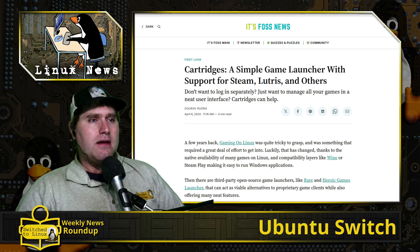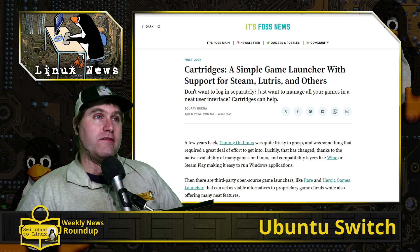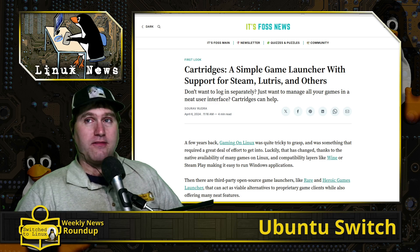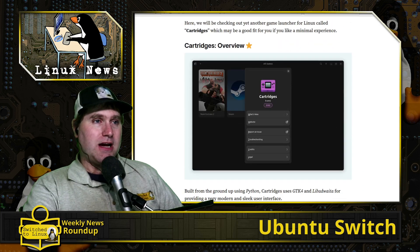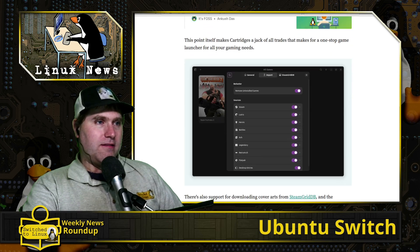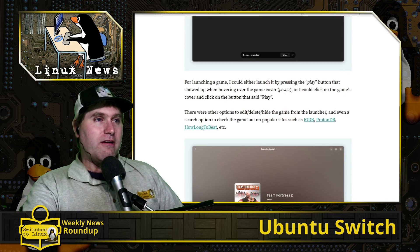Moving on to Linux gaming — it's getting better by the day, but one of the issues is similar to the streaming services problem: there are so many options. There are actually TV guide websites that track what shows are on which streaming services, and gaming systems are getting this complicated too. You've got Steam, Wine, Proton, Lutris, Heroic, Bottles, Itch, Legendary, RetroArch, Flatpak desktop entries — a whole ton of them.